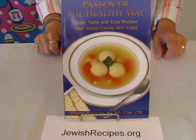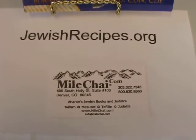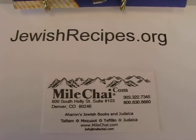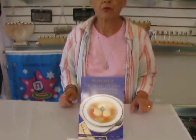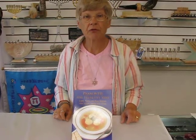This cookbook and others are available in the bookstore, and you can also go online to jewishrecipes.org for a selection of recipes and cookbooks to order. This book and others can be seen in the bookstore or you can check the drop down menu below for order information. We hope to hear from you soon.